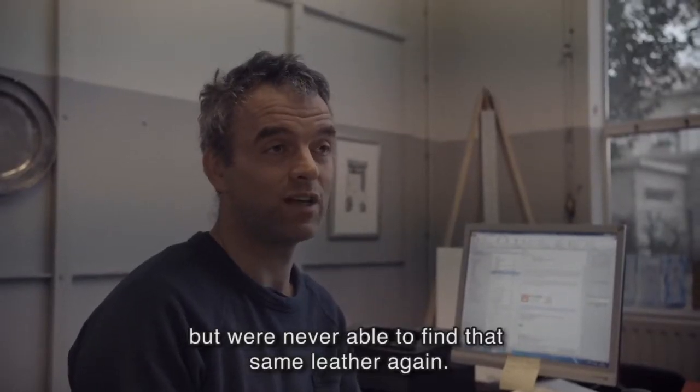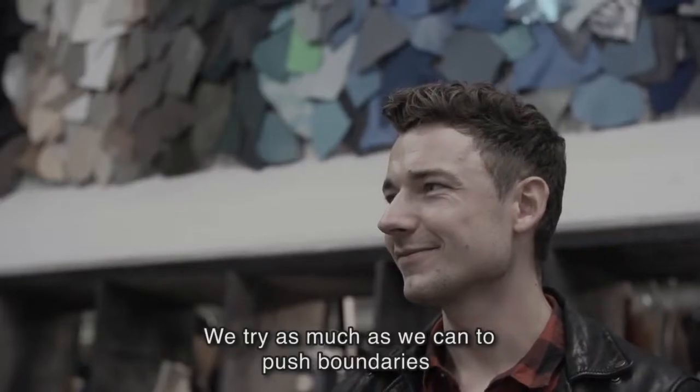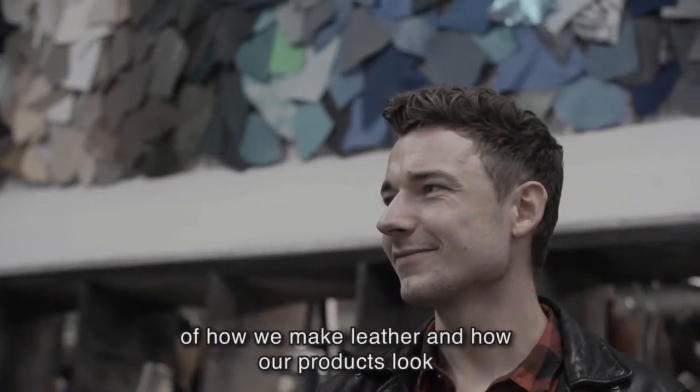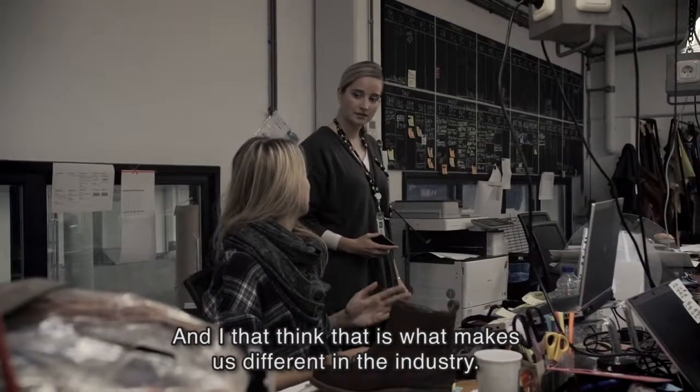but we were never able to find the same leather again. We try as much as we can to push the boundaries of how we make leather, how our products look, and how our products perform — and I think that's what makes us different in the industry.